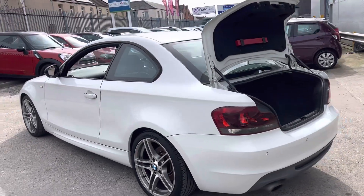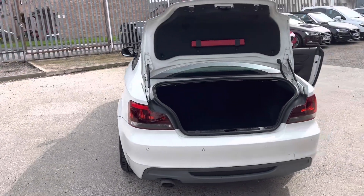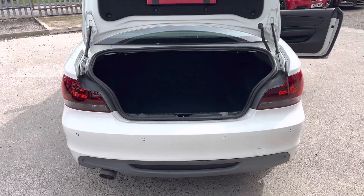As we look down the side of here, can't see anything untoward. To the rear, we've got the darkened light cluster — this looks really sporty.